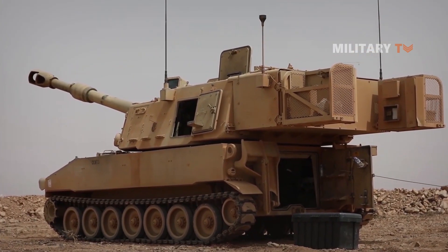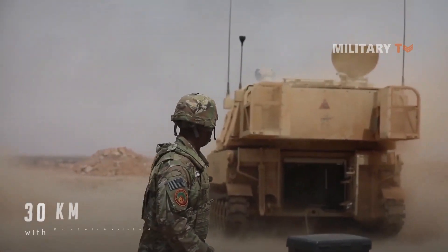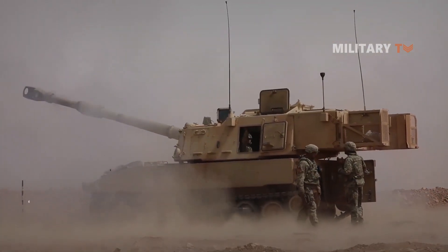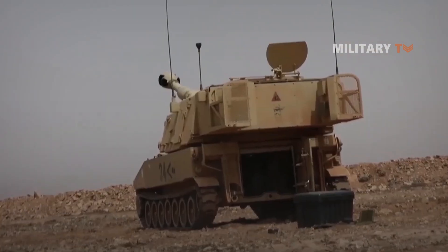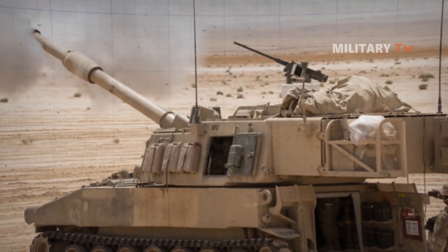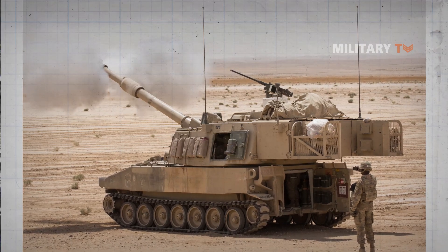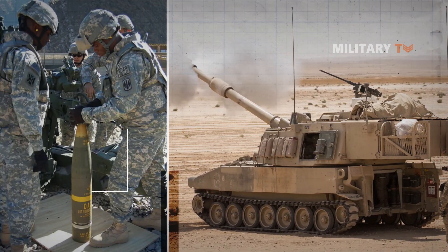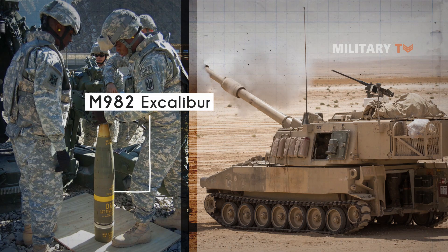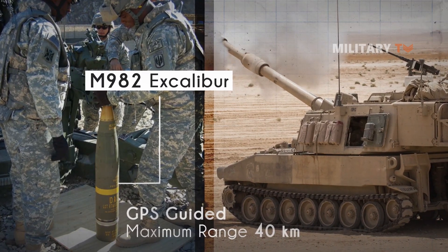Its maximum range of fire is 24 km with standard projectiles and 30 km with rocket-assisted projectiles. Its maximum rate of fire is 4 rounds per minute and sustained rate is 1 round every 3 minutes. Some U.S. Army M109A6 Paladins were equipped with modification kits to fire M982 Excalibur extended range precision-guided projectiles. The Excalibur is GPS guided and has a maximum range of 40 km.